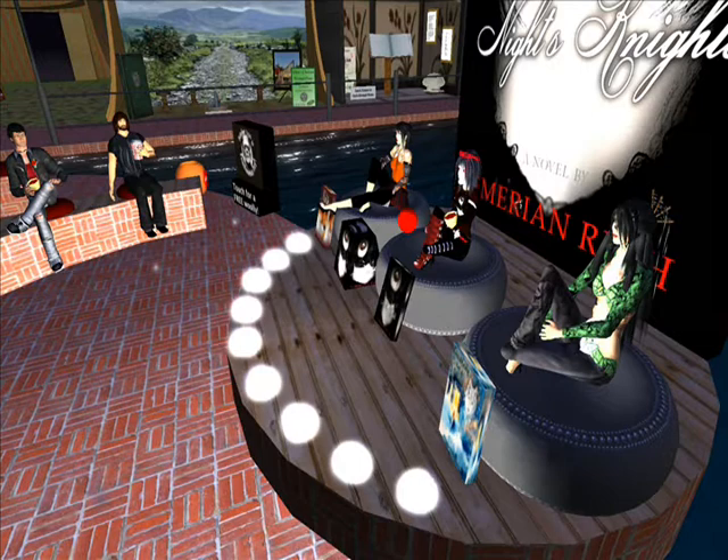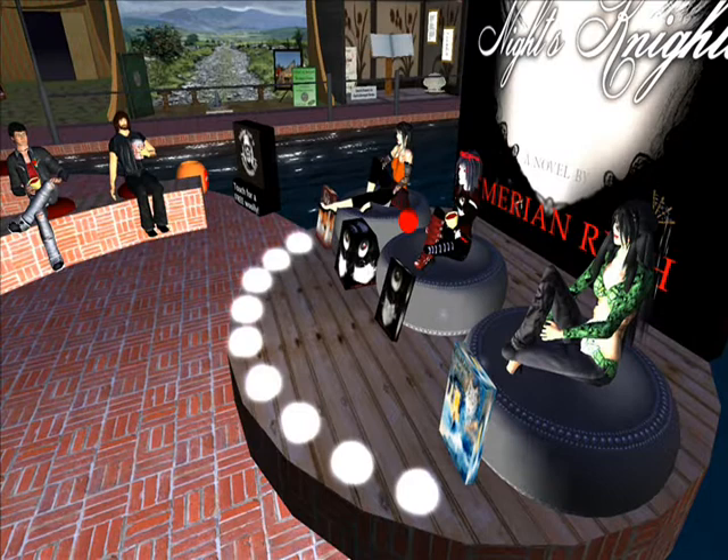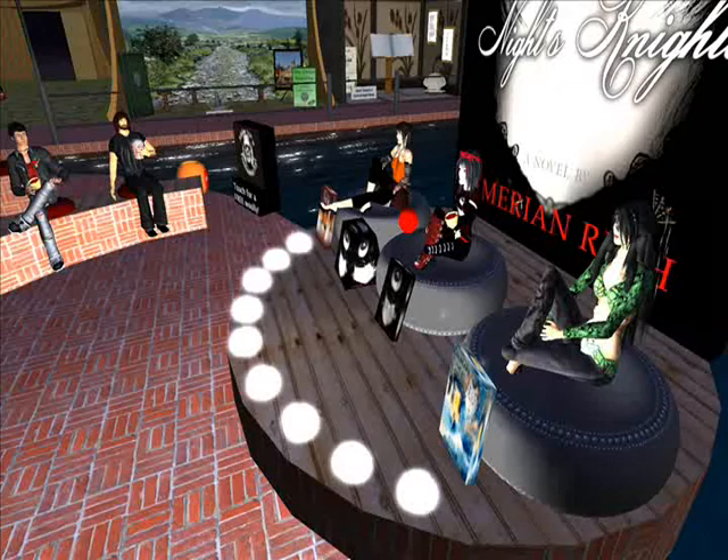When you went to Book Surge, what exactly did they offer you? Could you give us every single thing that they helped you with and then give us a ballpark figure of how much to get set up?